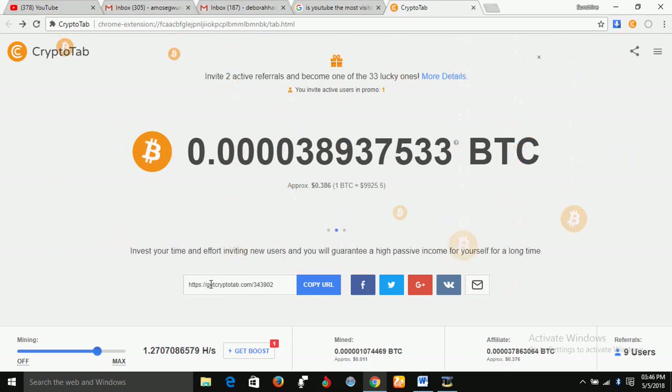So all you have to do is install the CryptoTab add-on on your Google Chrome browser. Each time you are online, it mines automatically and you start earning money in Bitcoin.